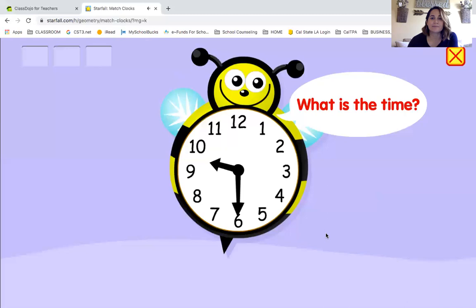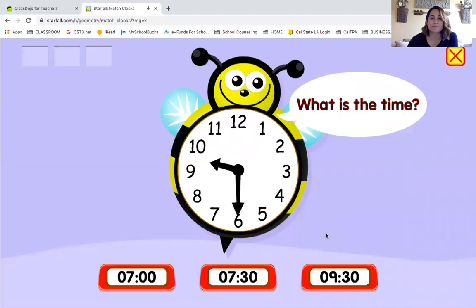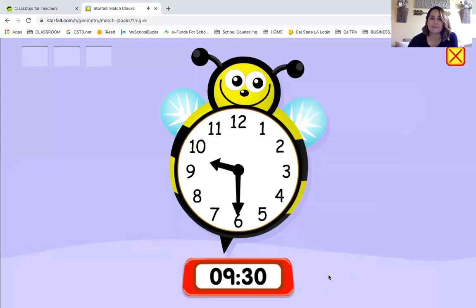What is the time? If you see here, we have the short hand, which is the hours hand. It is between nine and ten — it's not quite ten, so it's got to be nine. Nine thirty! Well done, it is nine thirty.